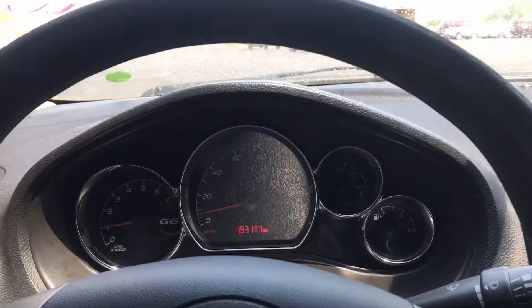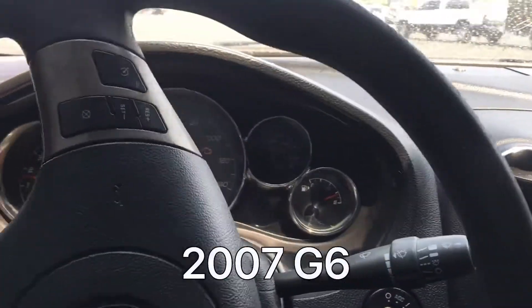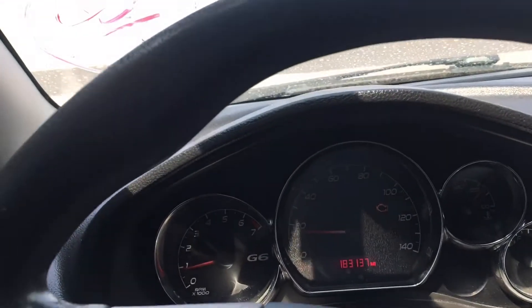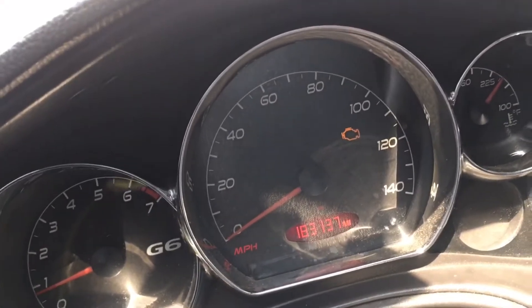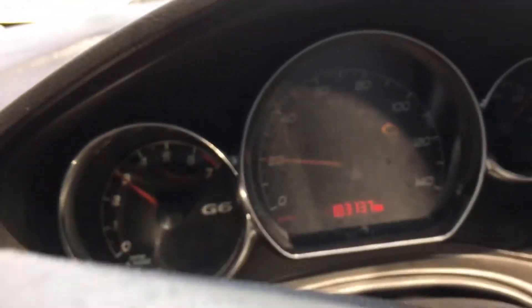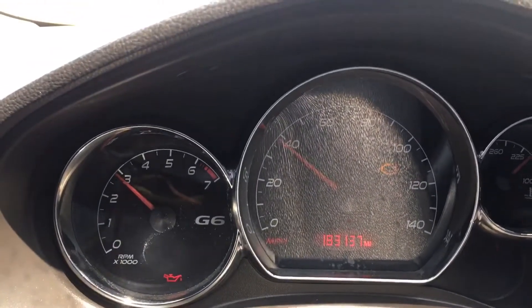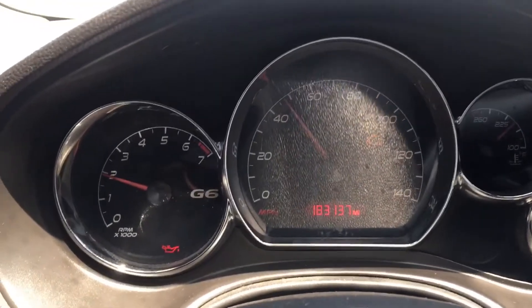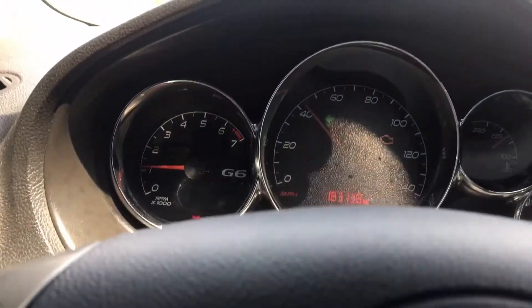With no further ado, about to run in here and pay for this car. We're in the 2008 Pontiac G6 — I'm gonna give y'all the first test drive first, then I'm gonna show you guys the outside. 2008 Pontiac G6, 183 thousand miles.